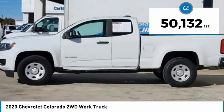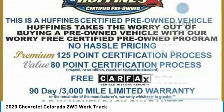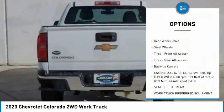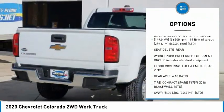This vehicle has less than 55,000 miles. Here are some of this vehicle's great options: tire pressure monitor, traction control, stability control, daytime running lights, four-wheel disc brakes, rear-wheel drive.